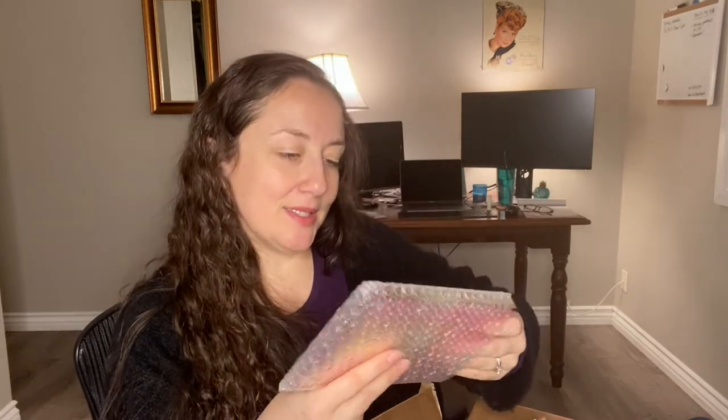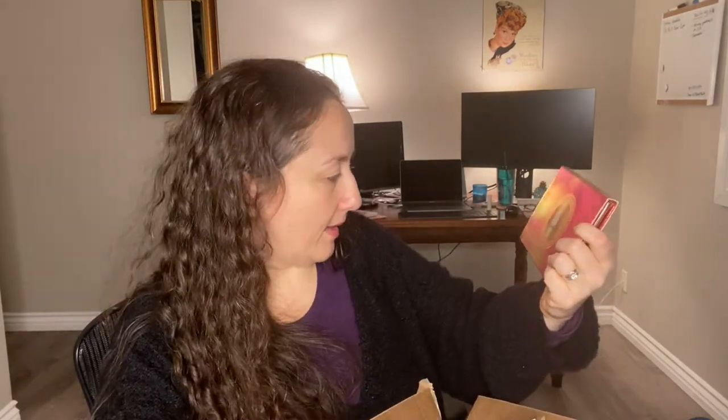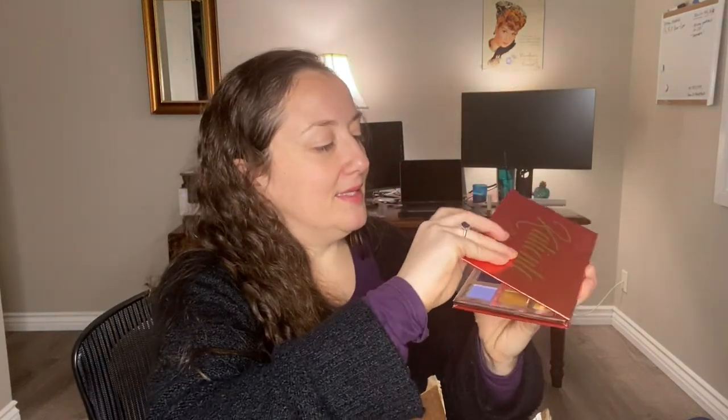The final and big item is a Glam Light palette — this is their Caliente palette. Here is the front, and here are the colors.